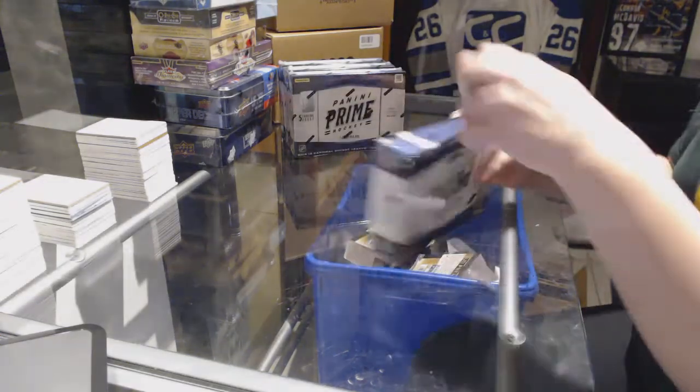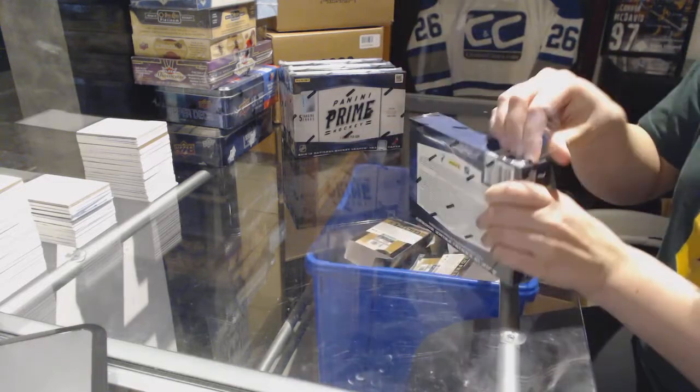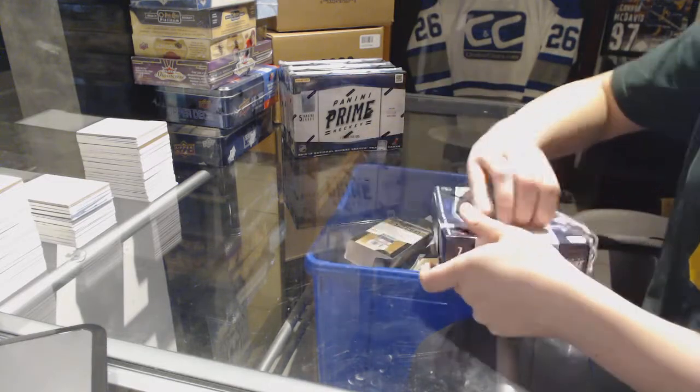Alright, starting off seeing the group break 7262, we've got the 2013 Panini Prime 4 box half case break.